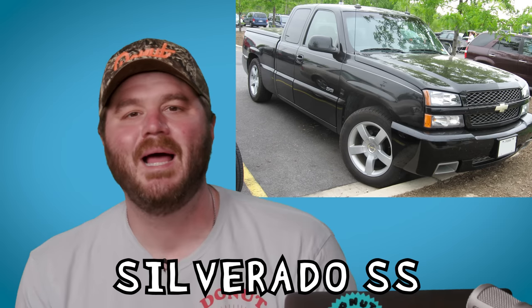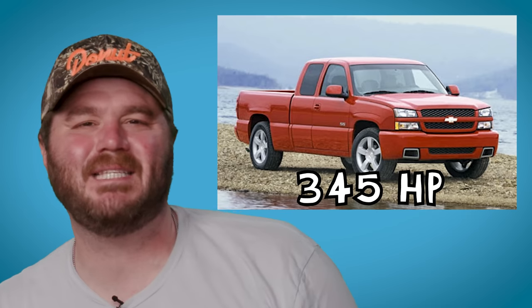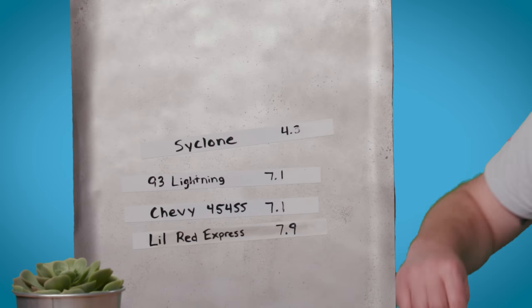Fast forward 10 years — it's the 2000s now, baby. We survived Y2K and saw another wave of fast trucks begin to emerge. Chevy's contribution to this era is the Silverado SS, which stands for, as we all know, seriously sassy. Its six-liter high-output Vortec engine makes 345 horsepower and gets this sassy little stud up to 60 in 6.4 seconds — not as fast as the Syclone, but pretty fast.